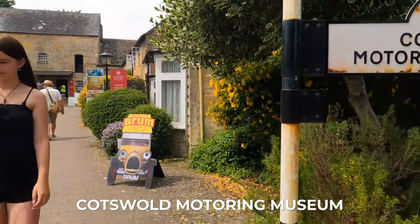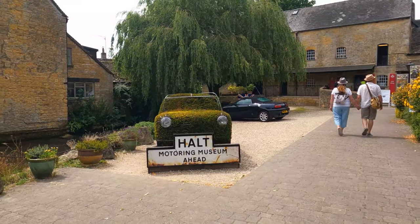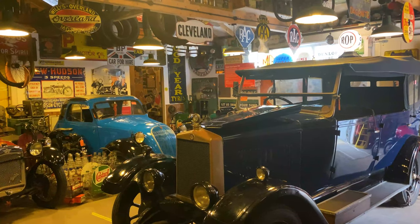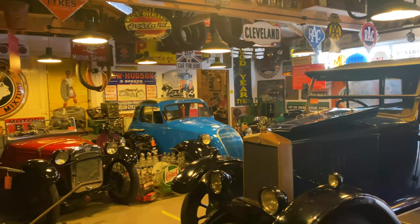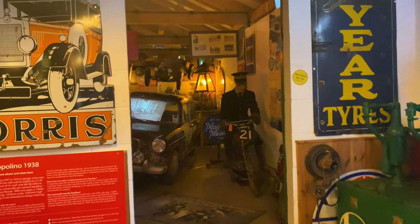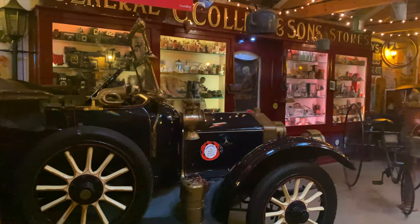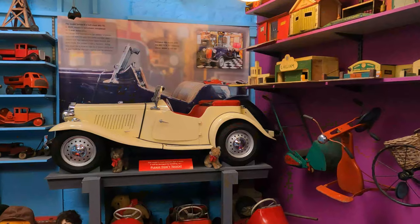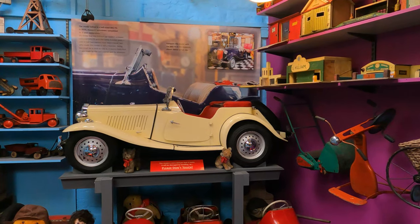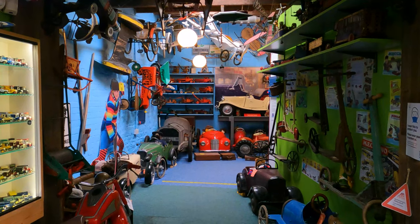The Cotswold Motoring Museum and Toy Collection is a fun museum that displays the motoring history of the 20th century. It's a treasure trove of all things automotive and includes a collection of vintage cars, motorcycles, bicycles and other motor memorabilia. There is also a range of rare toys like pedal cars, toy cars, airplanes, model kits and more.